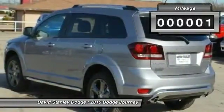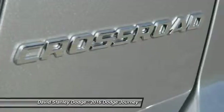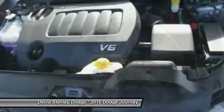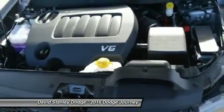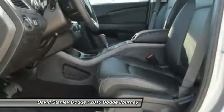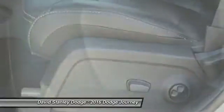This vehicle has less than 100 miles. Here are some of this vehicle's great options: traction control, dual airbags, leather-wrapped steering wheel, power steering, front air conditioning, four-wheel disc brakes, universal garage door opener, power windows, compass, CD player.